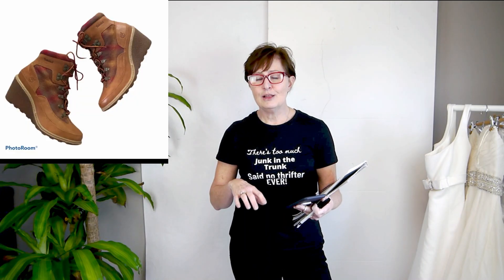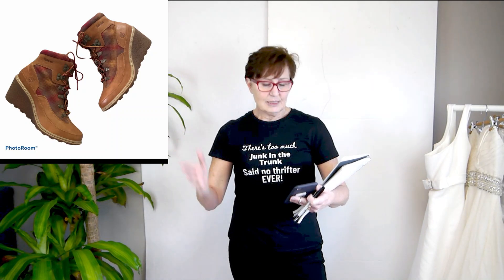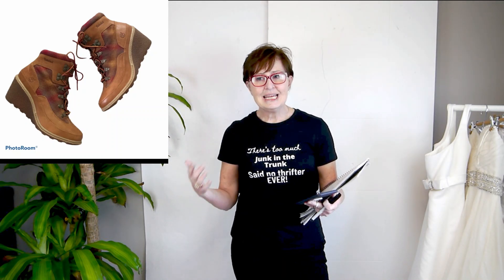Another Anthropologie item — price dropped down to $20, lots of likers, and had a taker at $20. Next, a pair of Timberland boots — I paid $9.99. Really cute, they actually fit me, but I never wore them. Had them since last fall, lots of likes, nobody making a purchase. I did a price drop down to $60 and they sold.